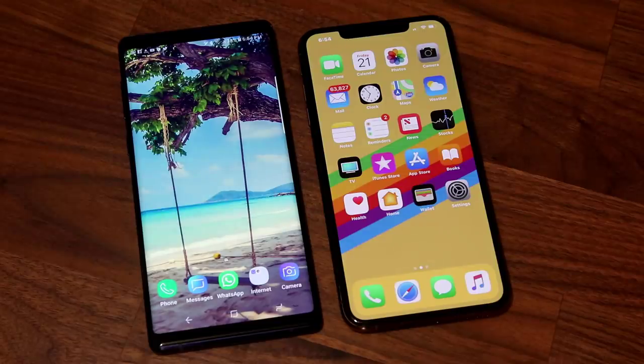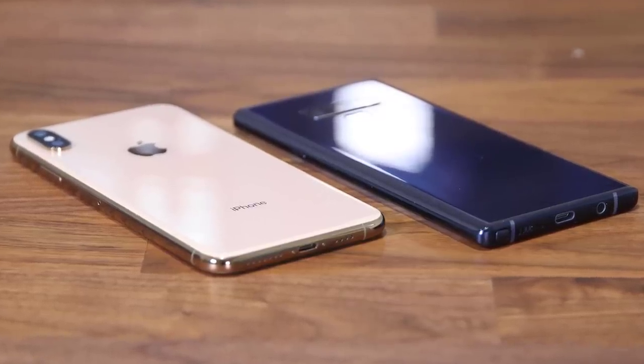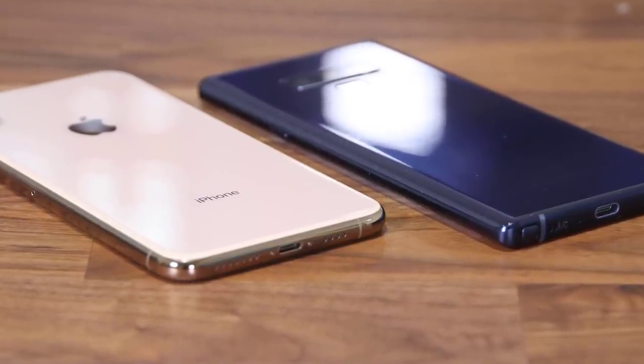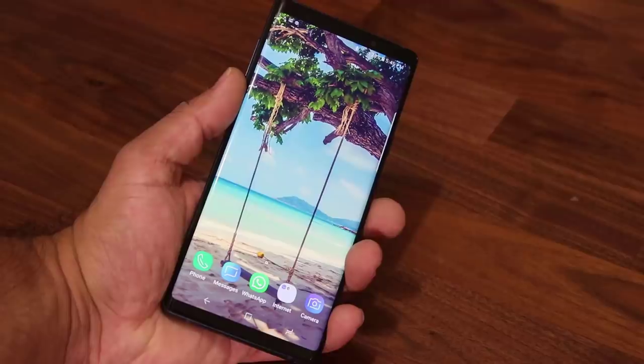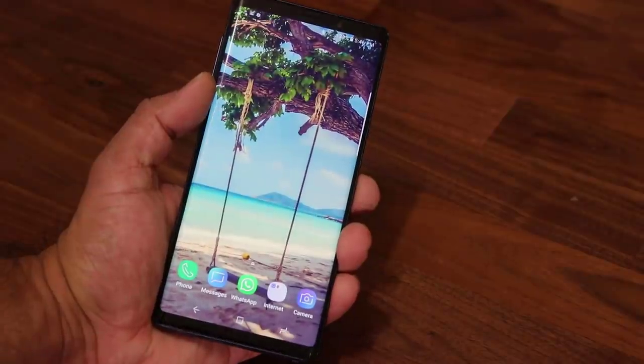Throughout the video I will refer to the iPhone XS Max as 'the Max' for the sake of ease. Now the very first thing I want to take a look at is the build and design. Both the iPhone XS Max and the Note 9 have a similar build quality. Front and back you will find glass on both smartphones with a solid metal band around the edges. This makes for a high-end build — both smartphones feel like a million dollars when you hold them in your hands.